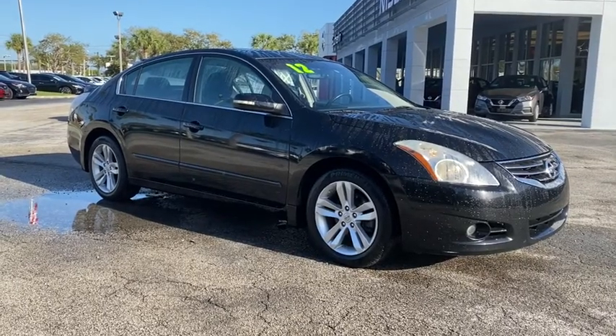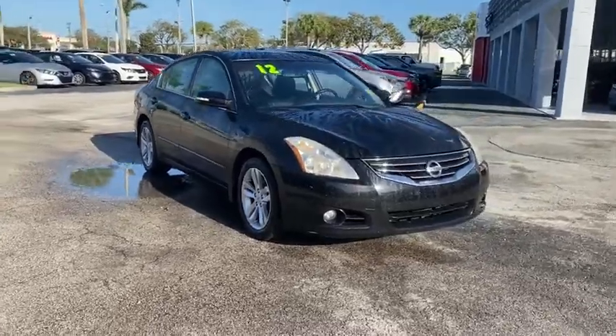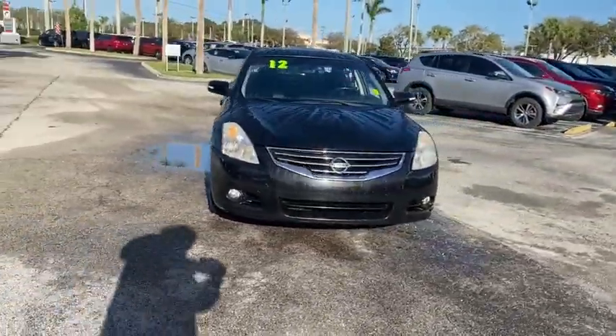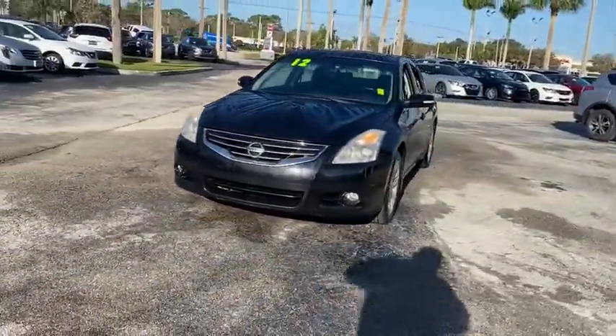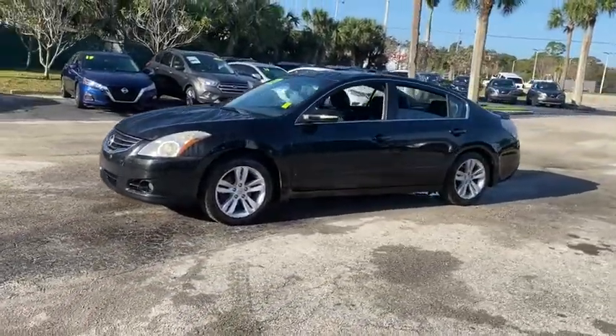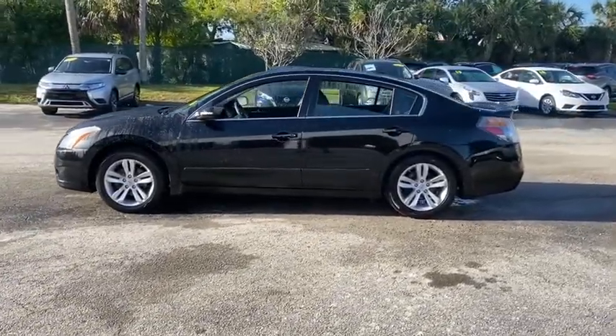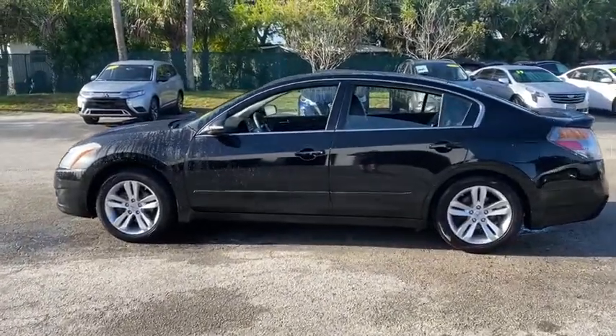Take a ride in the 2012 Nissan Altima. The Nissan Altima offers advanced features to make life easier, and most of the features come standard. Combine that with the powerful engine, six standard airbags, and over 5,000 quality and performance tests, and you'll see the Nissan Altima is made to drive and built to last.